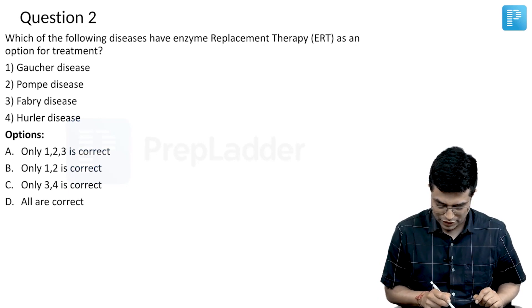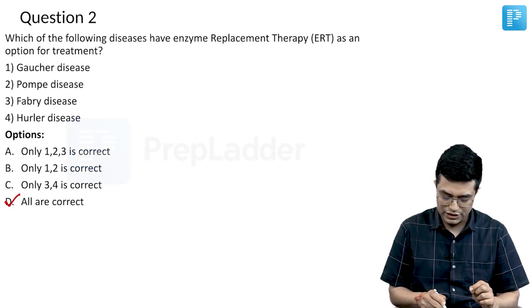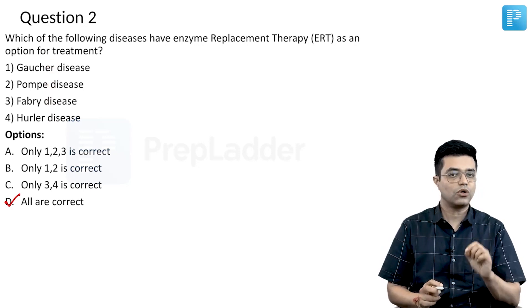The answer to this is all are correct, because enzyme replacement therapy for all these 4 diseases are now available according to Nelson.